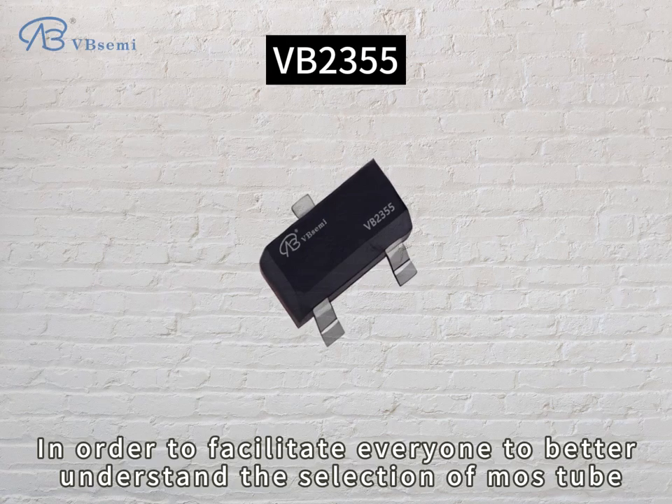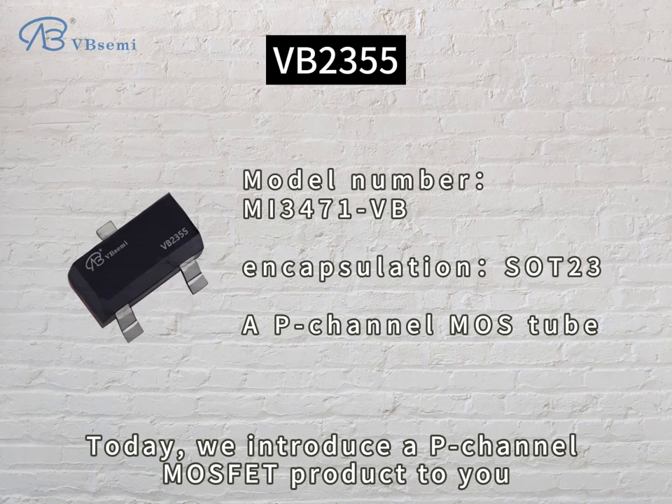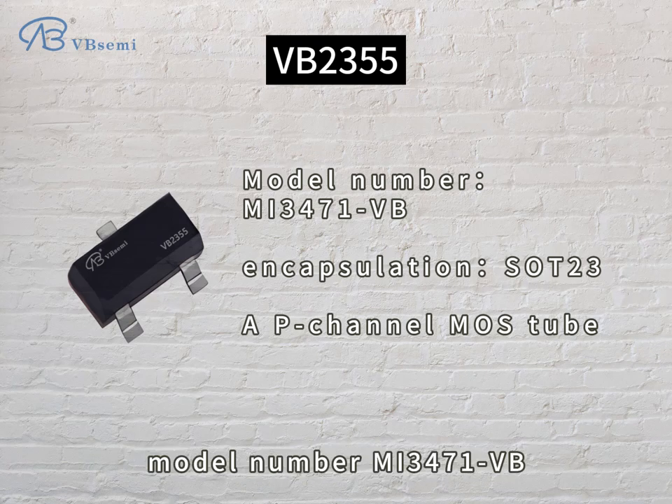In order to facilitate everyone to better understand the selection of MOSFET, today we introduce a P-Channel MOSFET product to you. The model number is MI347EVB.